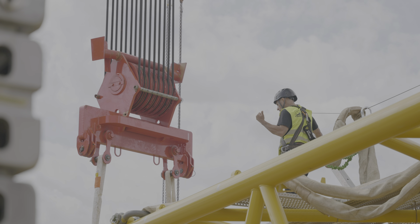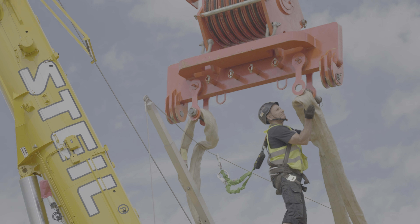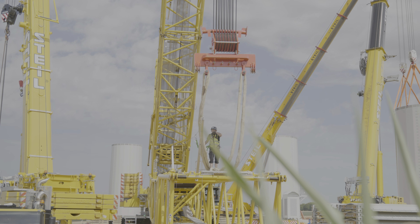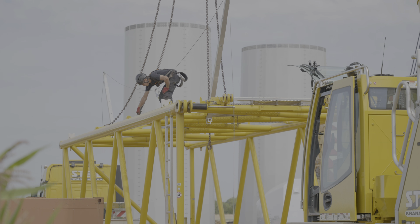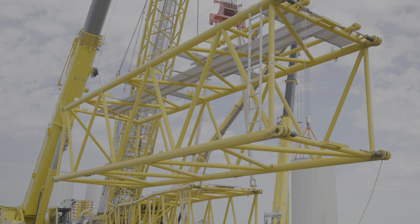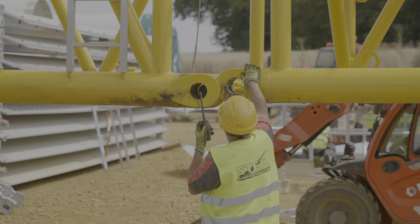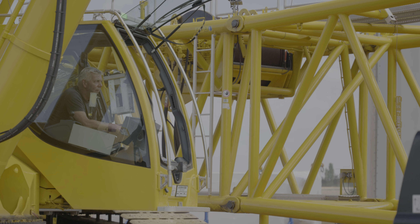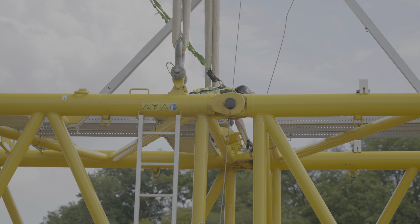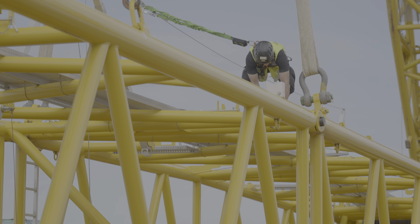Dexterity is required when connecting the main boom to the counter jib. This temporary connection enables the crane to correct the direction of the main boom. Every half hour, one lattice section is delivered and installed according to the assembly instructions. The heavy bolts are brought into position with a hydraulic press and secured with a split pin.